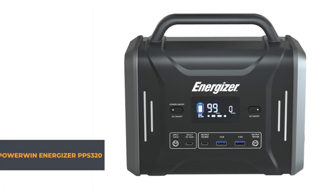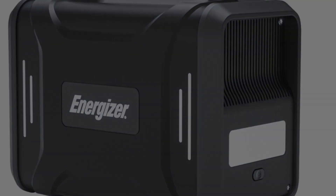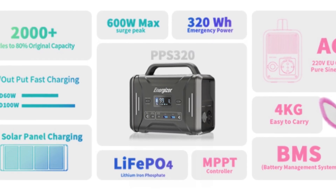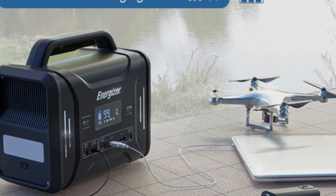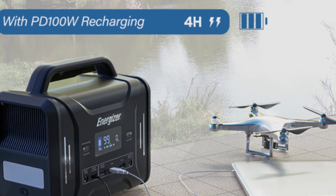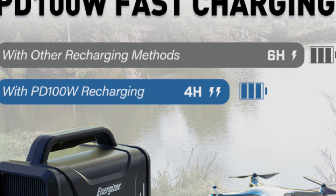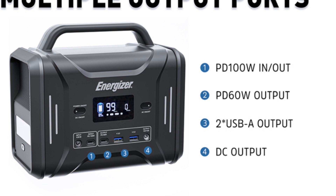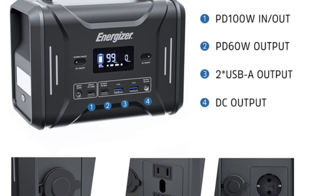Last but not least, at number 1, we have the PowerWin Energizer P320 Portable Solar Generator — the champion of portable power. If you're constantly on the move and need reliable power, this is the one for you. With a hefty 300W wattage and an impressive 80-85% conversion rate, this generator can easily handle all your devices and appliances. What really makes it shine is its lightning-fast charging: it supports two-way fast charging, Quick Charge 3.0 USB ports, and a USB-C port that can juice up your gadgets in no time — no more waiting around for hours. The P320 offers a variety of output options, including an AC port for powering home appliances, two USB ports for charging phones or tablets, and even a built-in LED light for spontaneous outdoor adventures. It's like having a power station in your backpack.